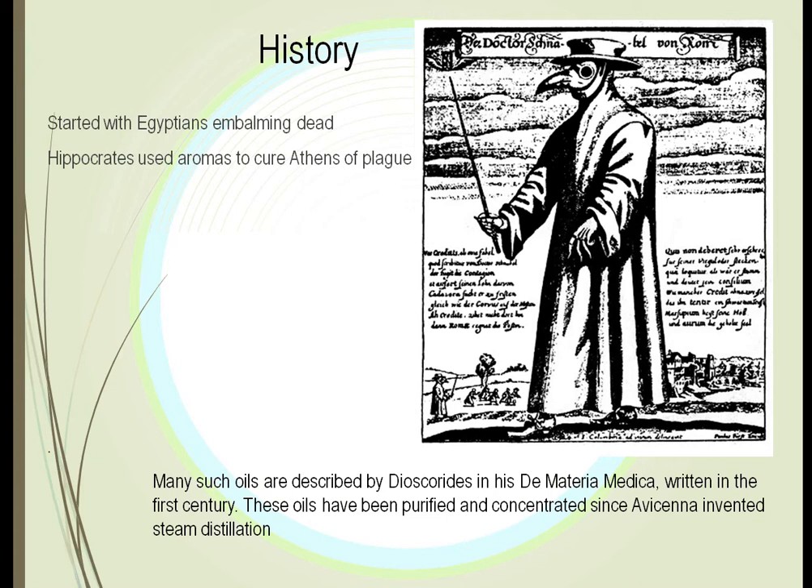This practice first started with the Egyptians, who wrote about it on papyrus — how they would use different plants to embalm the dead. Bodies were wrapped in linen and various leaves were placed inside to help reduce bacteria and consequently reduce the odor associated with dead bodies. There was a whole system of different plants that the Egyptians utilized to help care for the dead.